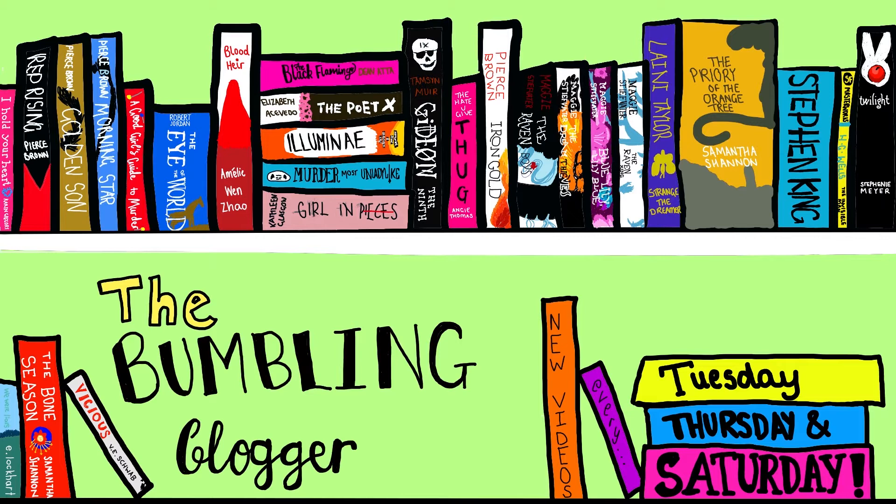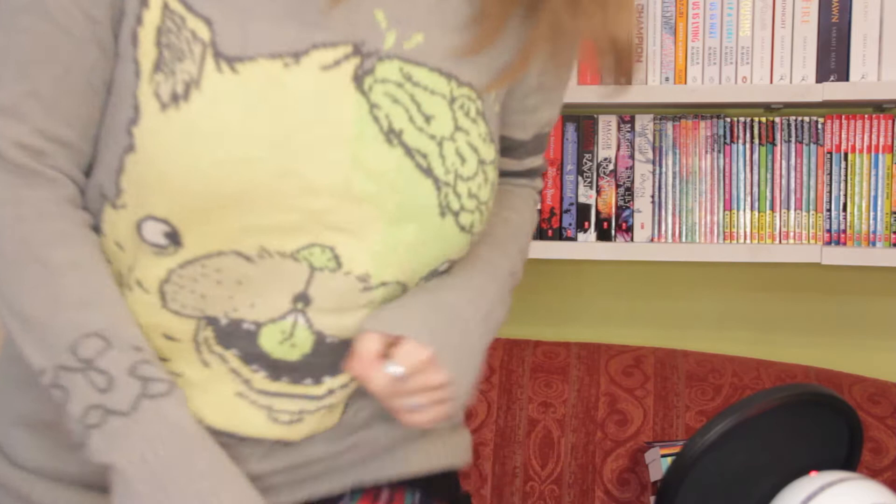Hello everyone and welcome to our March book haul. In February I said everything was going okay because we were hauling about 10 to 15 books a month and reading a similar amount — and then March happened. We read a lot less and we've hauled over 60 books. Things got a little bit out of control this month, and there are a few reasons for that which I'll get into as we go.